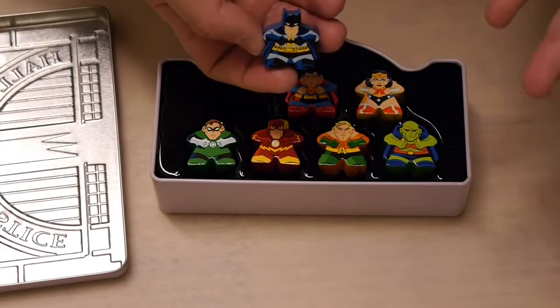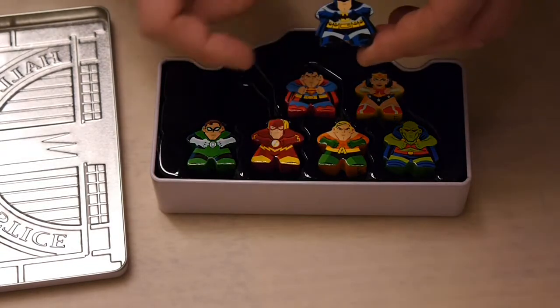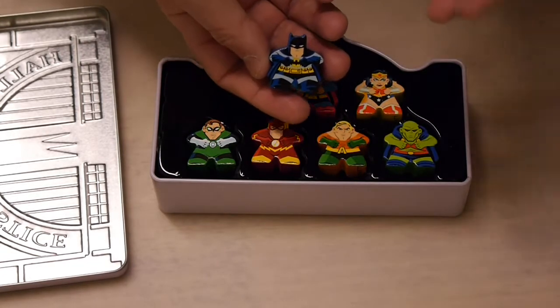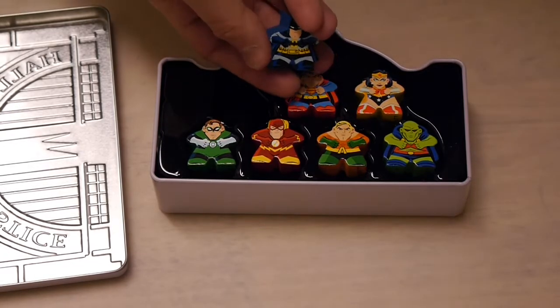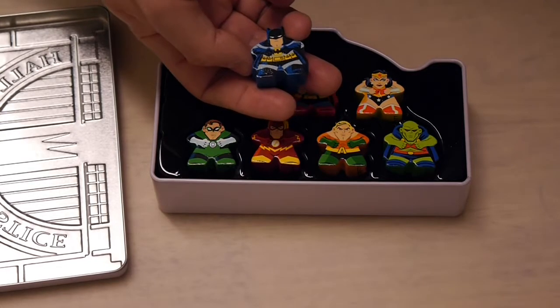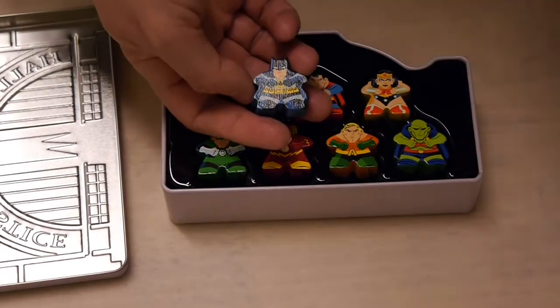This is pretty much what you'd expect with a meeple figure — a wooden block, about this size, sometimes a little bit smaller, painted with whatever design or character. You can get meeples for all sorts of things: Cthulhu meeples, cowboy meeples, doctors, whatever — out there to fit your games. There are also sets of meeples made for specific games.